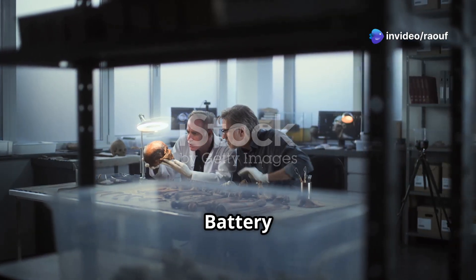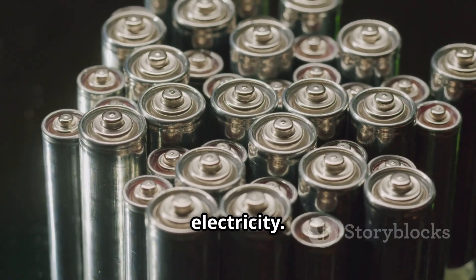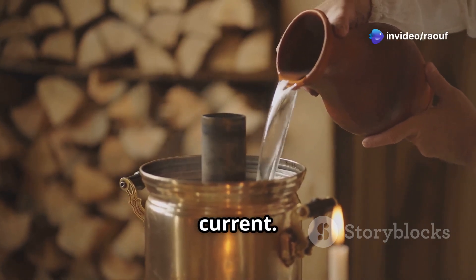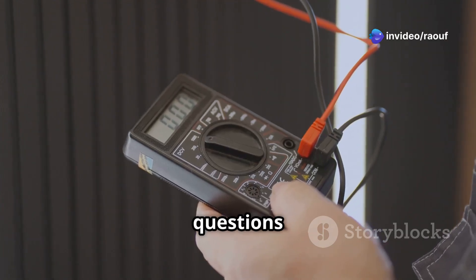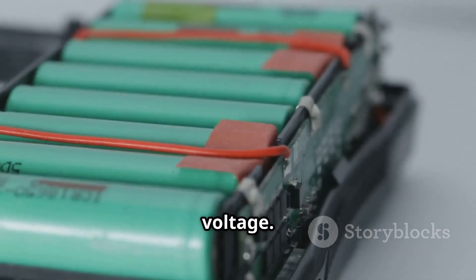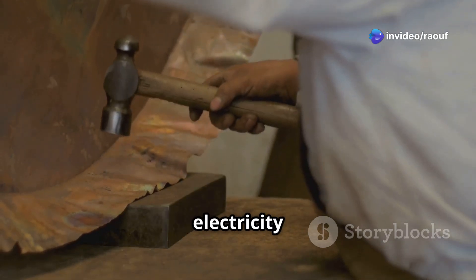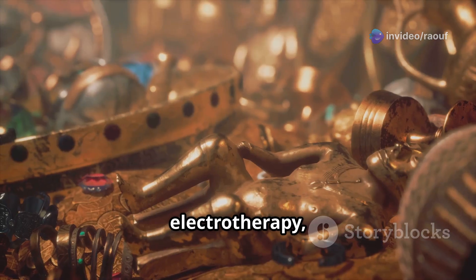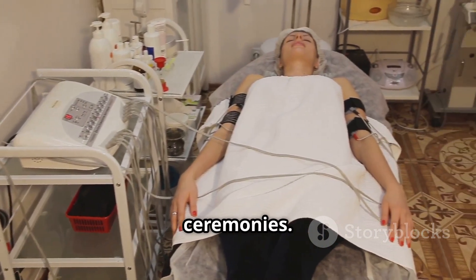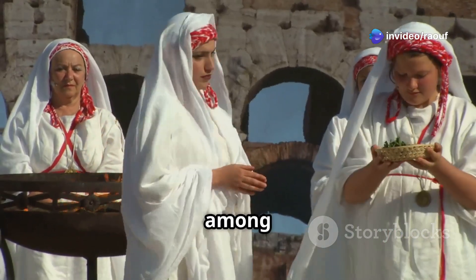The purpose of the Baghdad Battery remains a subject of intense debate. The most common theory is that it was used to generate electricity — by filling the jar with an acidic solution, the battery could produce a small electrical current. However, the low voltage raises questions about its practical applications. Some propose that multiple batteries could produce a higher voltage, which could have been used for electroplating or medicine. The Mesopotamians might have used electricity to electroplate objects or for electrotherapy, treating pain and ailments. Some theories also suggest it was used in religious ceremonies, where a spark could have been seen as divine power. These theories continue to fuel debate among researchers.